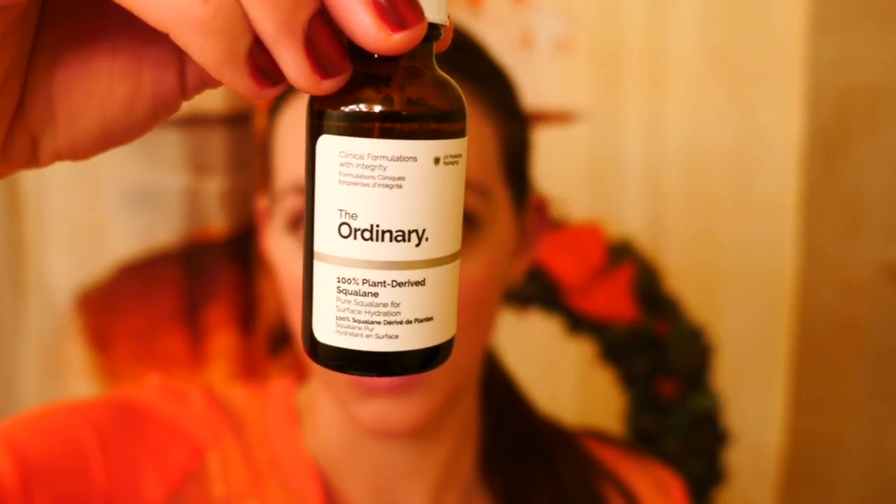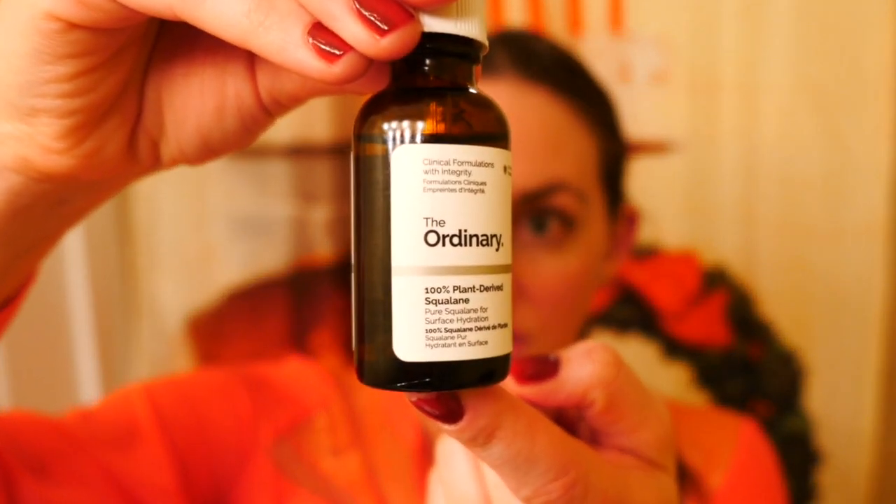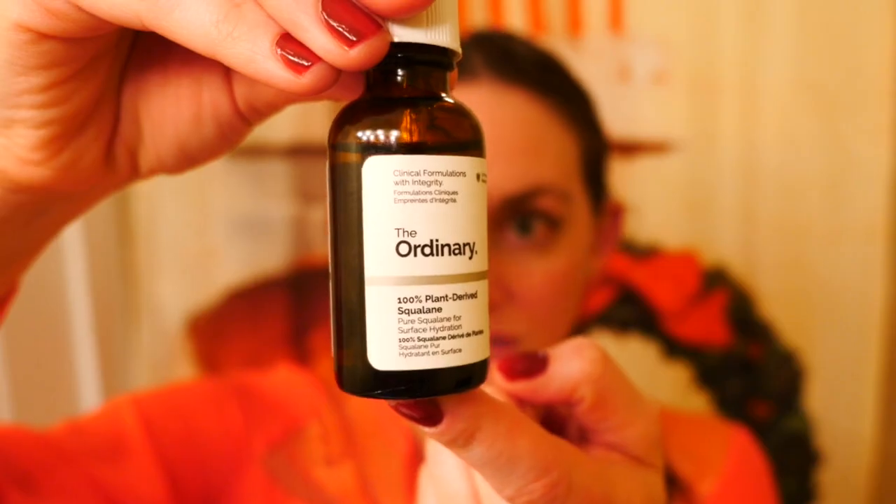The product I've been using is The Ordinary 100% plant-derived squalane. Squalane versus squalene — the squalane is much more stable than the squalene, so that's what you're going to find in skincare products. This is a 30 milliliter bottle and it was $7.90, which is a very good deal.